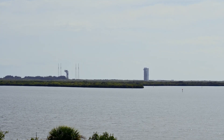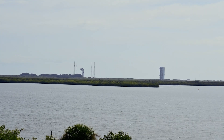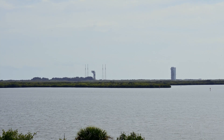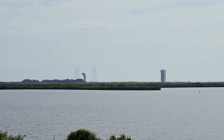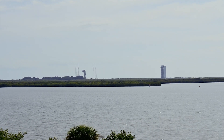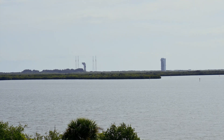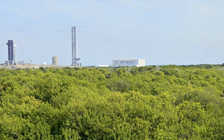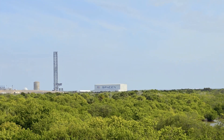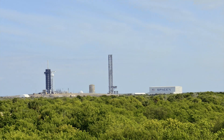It just amazes me to look out over the Cape and see all the places where so much history was made and continues to be made — from the Mercury project, to Gemini, to Apollo, to Skylab, the space shuttle program, countless satellite launches that enhance and power our world of today, to current endeavors such as SpaceX, Blue Origin, and the new Artemis program that will take us back to the Moon in the coming years. It is a lot to take in, and I am humbled by the magnitude of what takes place here.